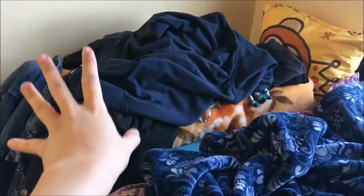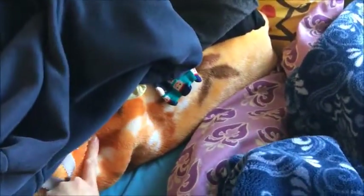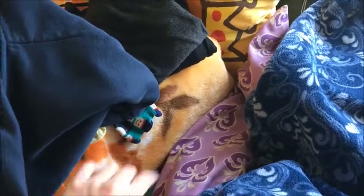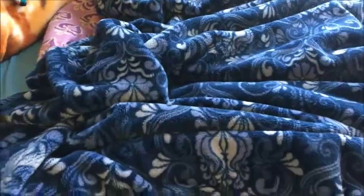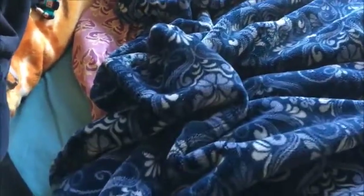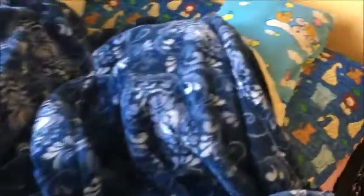Moving on to my bed — it's super messy so I just covered it with a jacket, but it's just a bunch of clothes underneath. I have an extra blanket in case it gets really cold, and a pillow I don't really use but just leave here. My mom actually sewed this together, which is pretty cool. I also have two blankets I use every day and more pillows because I love pillows.